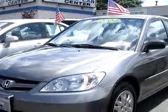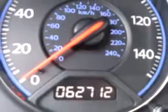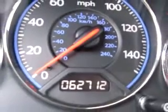Enjoy an exceptional 38 miles to the gallon on this great car with features like tilt steering wheel, cruise control, air conditioning, tachometer, bucket seats, remote trunk release, and much more.